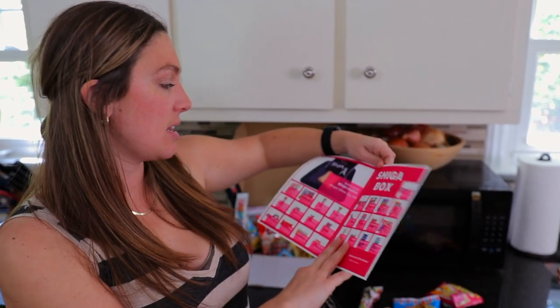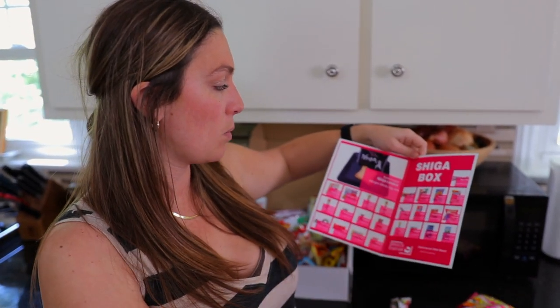Next we have our ninja star cookies. According to the booklet, these are butter cookies. The allergens are egg, wheat, and milk. Let's take a look — oh no, it broke. One side fell off, but as you can see it's like a little ninja star. Cute little shape. It's a butter cookie, like a classic tea cookie. It's nice — light, not overly sweet, not overpowering. It's actually really good.